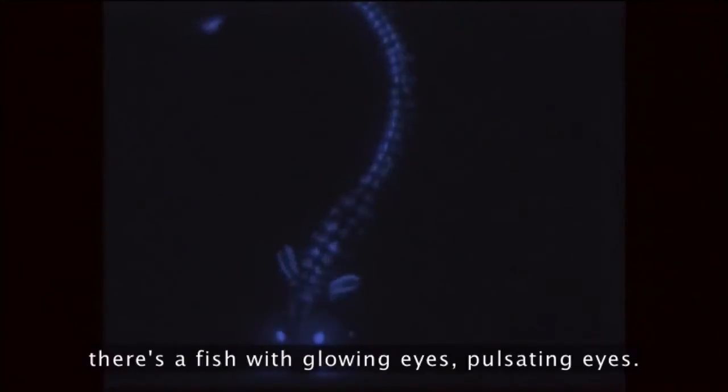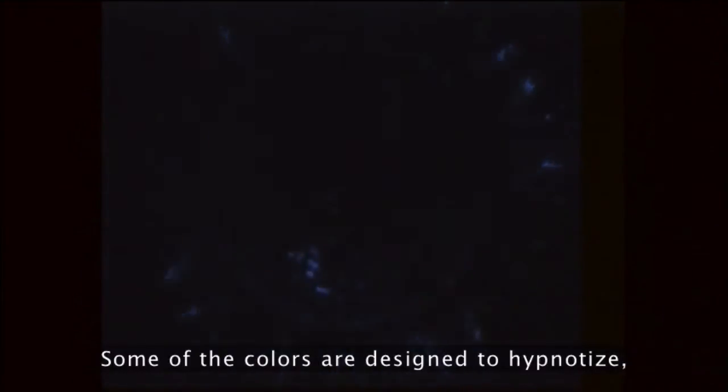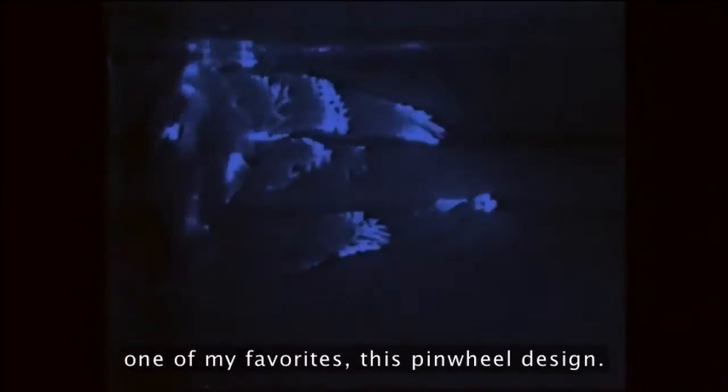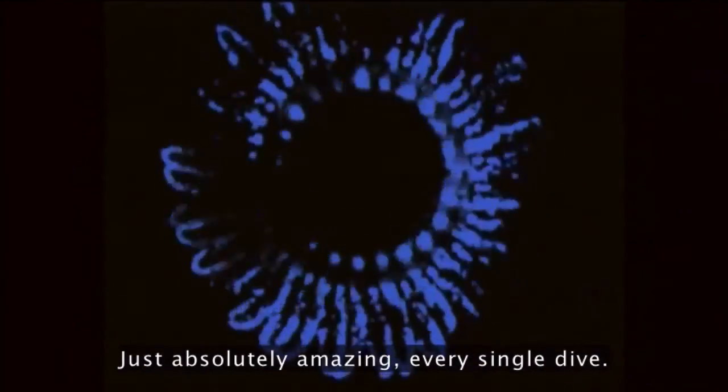A lot of what goes on inside — there's a fish with glowing eyes, pulsating eyes. Some of the colors are designed to hypnotize, these lovely patterns. And then this last one, one of my favorites, this pinwheel design, just absolutely amazing, every single dive.